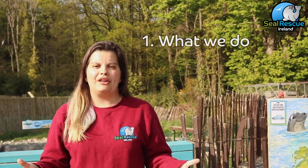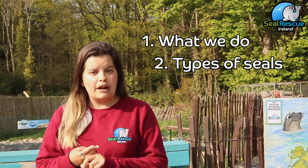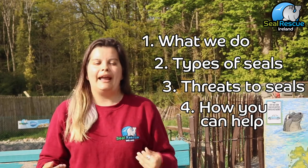Hey everyone and welcome to Seal Rescue Ireland. My name is Nikki and I'm the education manager here. Welcome to the first episode of an eight-part mini-series that we're going to be filming over the next couple of weeks to tell you guys at home a little bit about the important work that we do here, the different types of seals that we can find in Irish waters, their threats, and what you can do to help protect our seals and the marine environment. In today's episode we're going to be talking about our center and I'm going to teach you about the different types of seals that we can find right here in Ireland.